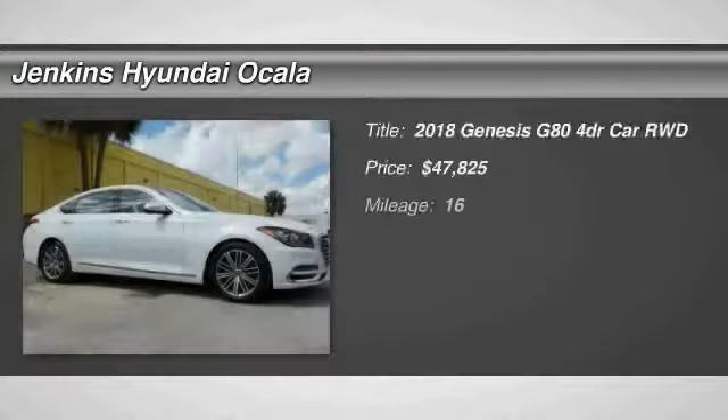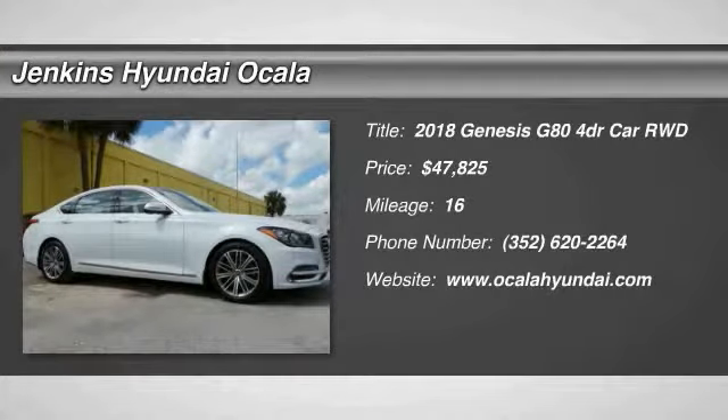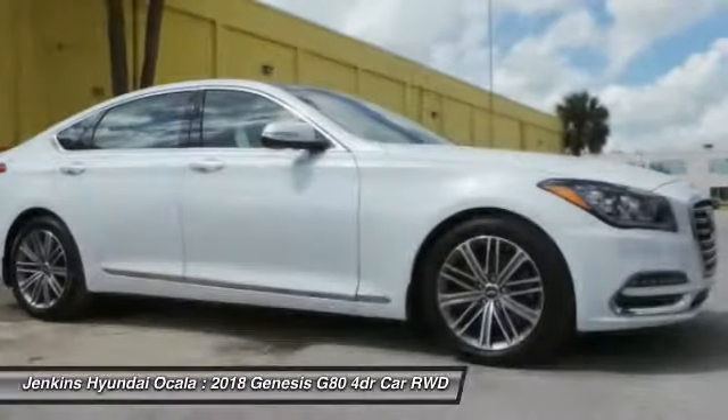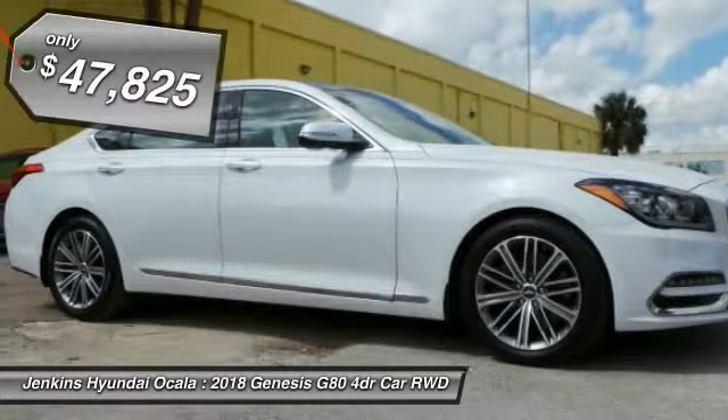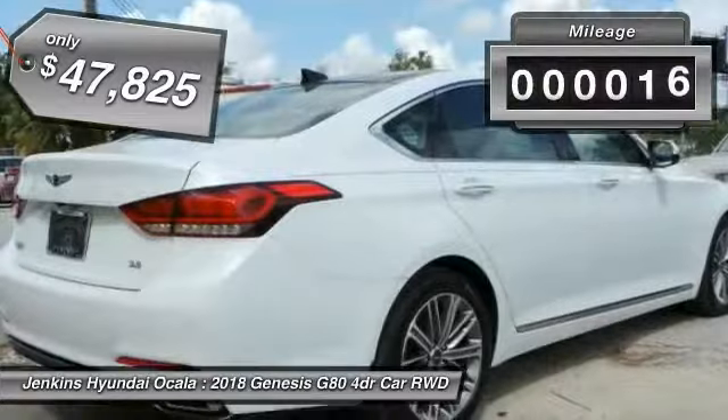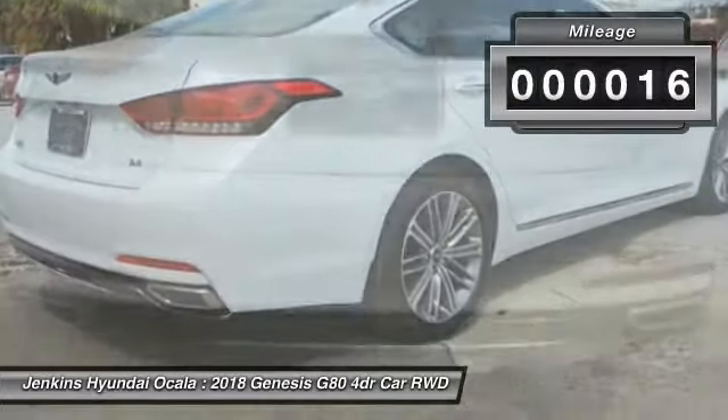Take a ride in the 2018 Genesis. Genesis combines luxury, performance, and engineering for one powerful and memorable driving experience, and is priced below $50,000. This vehicle has less than 100 miles. Here are some of this vehicle's great options.